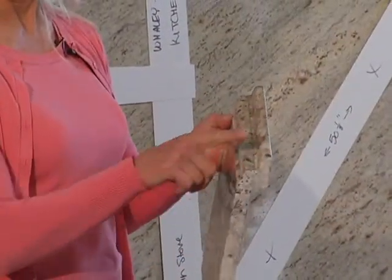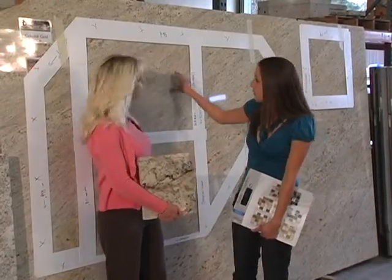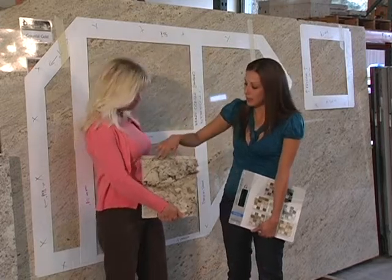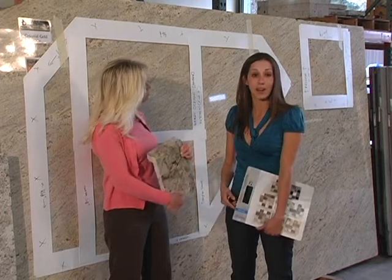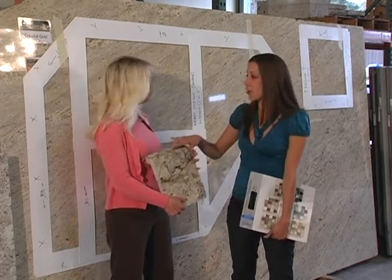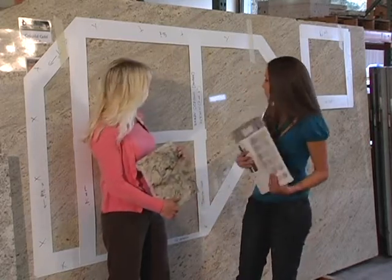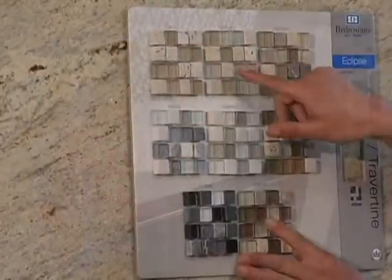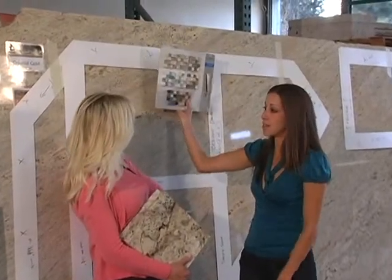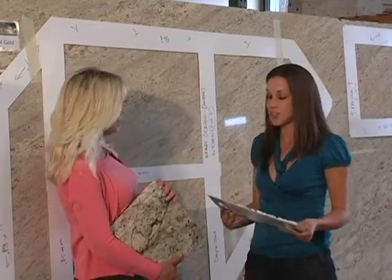We also help them choose the edge and the backsplash tiles. They can pick out any edge profile — we've got pretty much any edge profile you've seen anywhere, and we can do it custom here. This is a waterfall edge — people love this. The other thing is also backsplash. This one has travertine and glass, which is really popular right now. This is colonial gold granite, and this is a travertine tile that matches it.